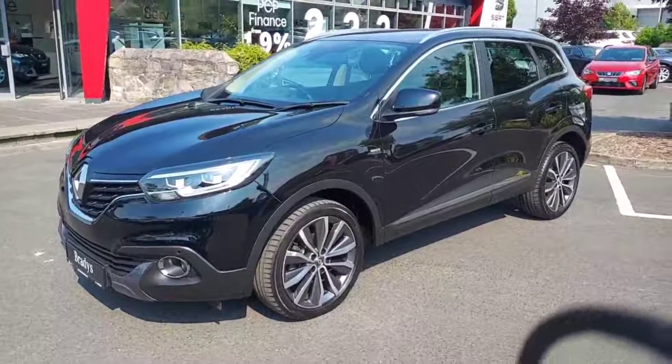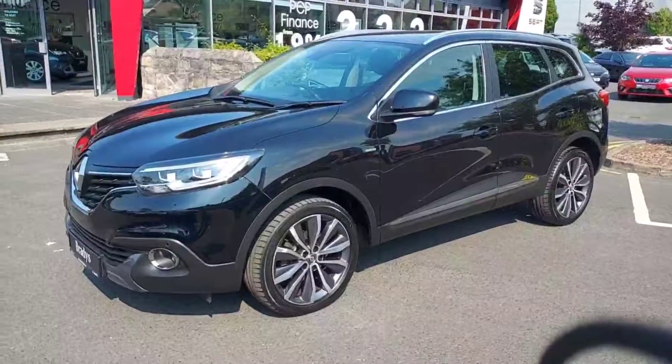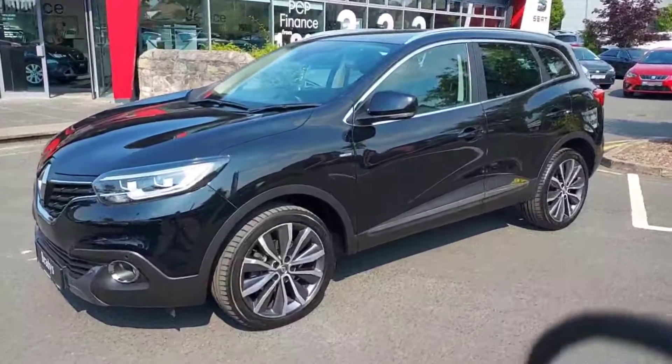Hi guys, how's it going? Ciarán here from Brady's. Today guys, we're going to be taking a look at the 2018 Renault Kadjar that just came in.